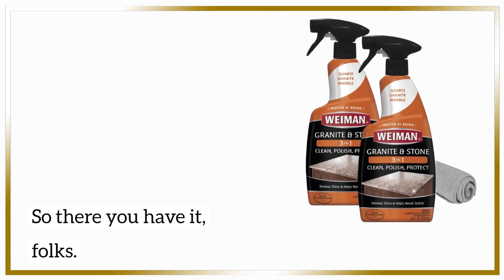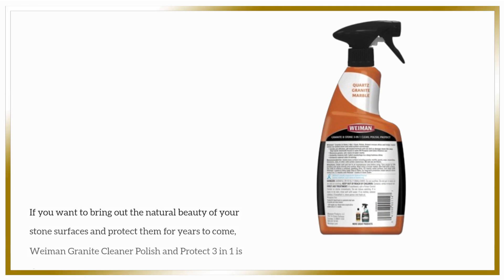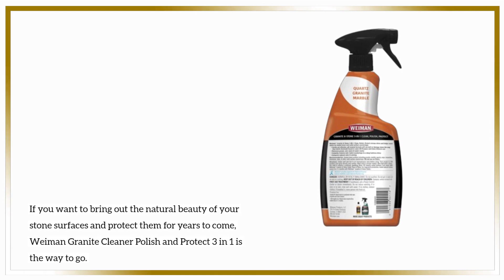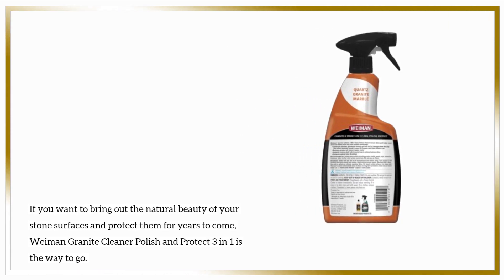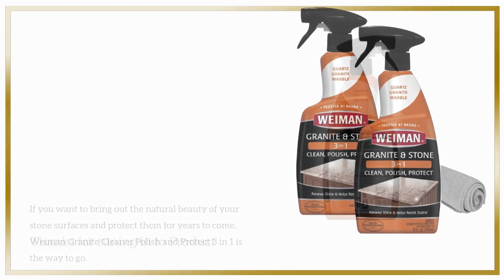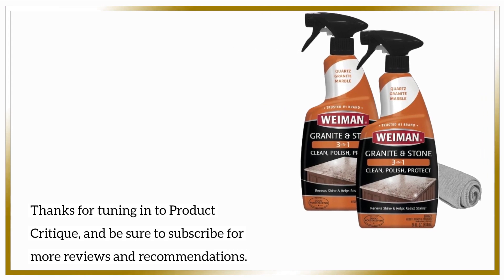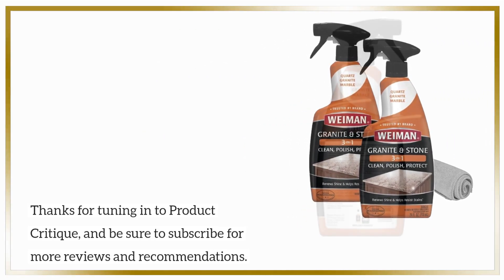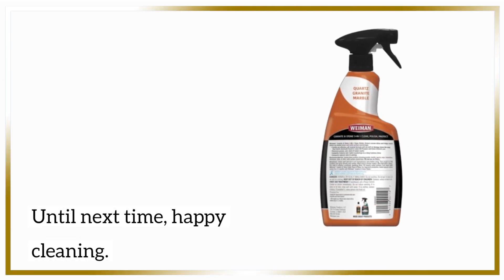So there you have it, folks. If you want to bring out the natural beauty of your stone surfaces and protect them for years to come, Wyman Granite Cleaner Polish and Protect 3-in-1 is the way to go. Thanks for tuning in to Product Critique, and be sure to subscribe for more reviews and recommendations. Until next time, Happy Cleaning!